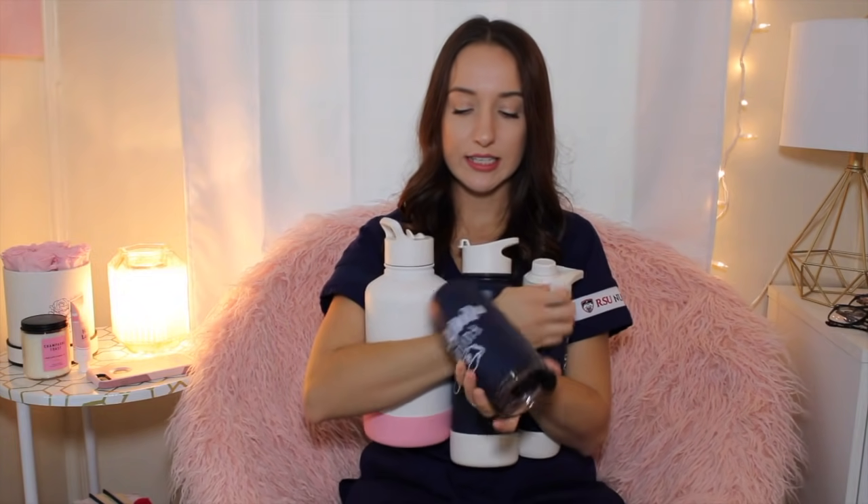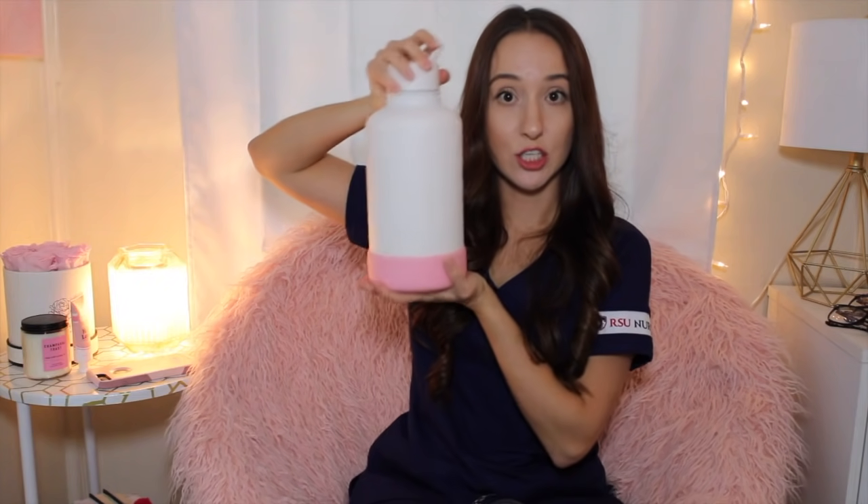Next are water bottles — all with rubber boots on the bottom so they don't clank loudly on desks. I have the 16-ounce Voyager travel mug and multiple sizes including a huge one for long library study days. All except the white one have 'Future Nurse' on the front and my name on the back. Pro tip: put your name on your water bottle — it helps instructors learn your name faster. I also have a lint roller because these uniforms pick up lint like nobody's business.